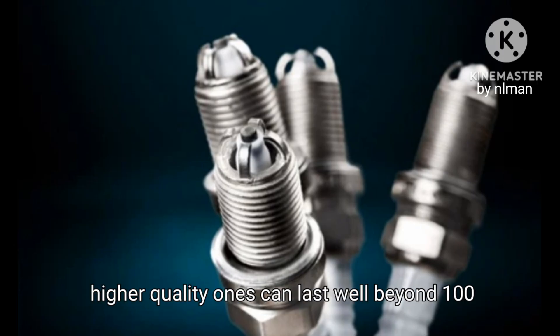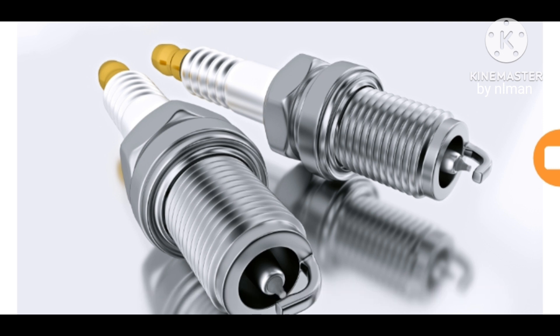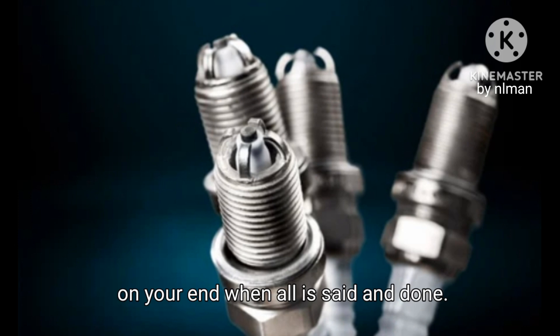On average, spark plugs should be replaced every twenty thousand to thirty thousand miles. Some of the higher quality ones can last well beyond one hundred thousand miles. While it's easy to overlook such simple maintenance, the resulting cost and possible damage can result in headaches, time, and money when all is said and done.